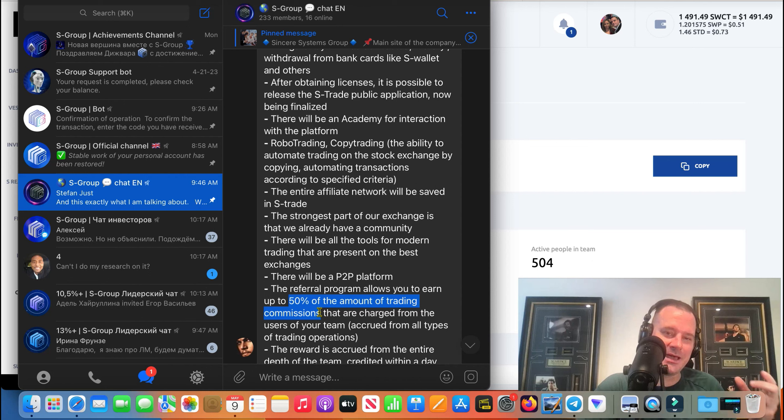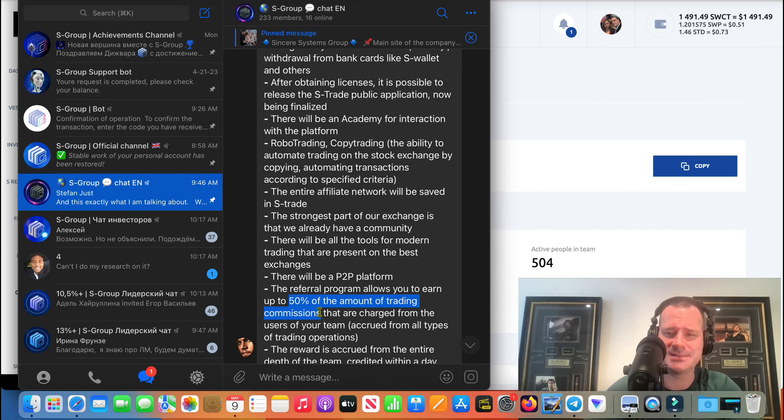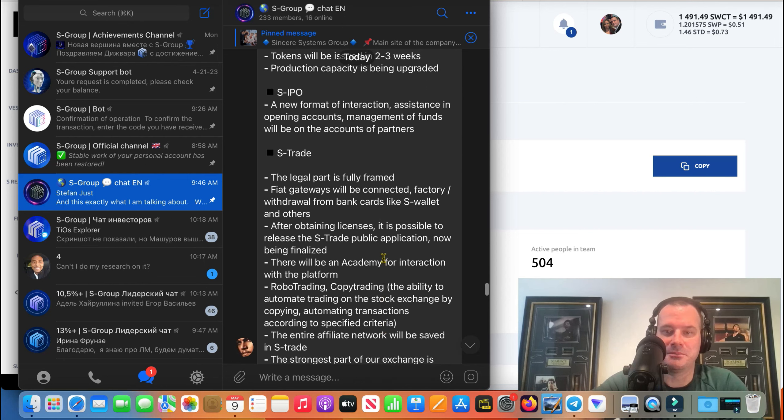If S-Trade is going to have that kind of result where they're always in maintenance, it's going to be a different experience because you're actually trading on there, and if they go into maintenance when you have open trades — that would be crazy, but I can just see something like that happening. That's why I'm not going to say 'let's do S-Trade, this is going to be the greatest experience ever' and then try to make money off it. I can honestly say I don't think S-Wallet works that great, even though it's part of S Group and it pays all my bills.